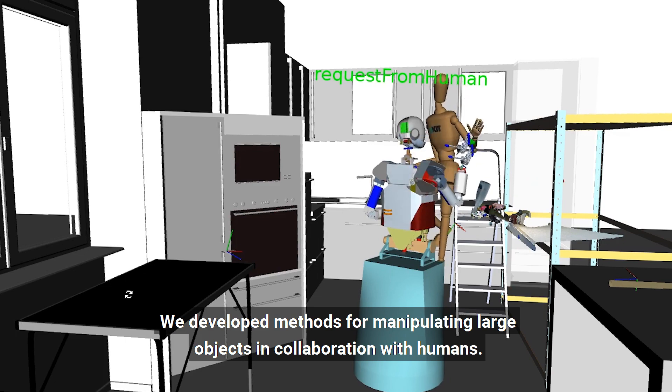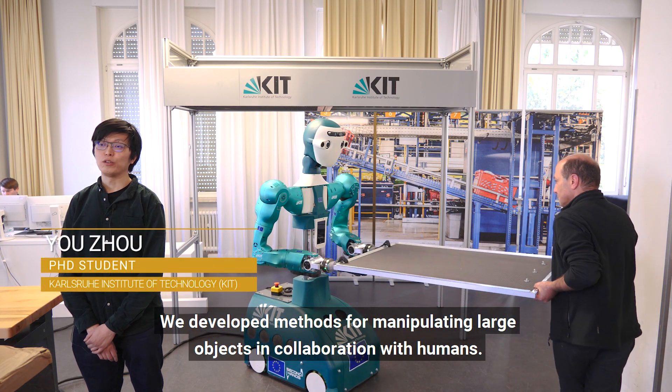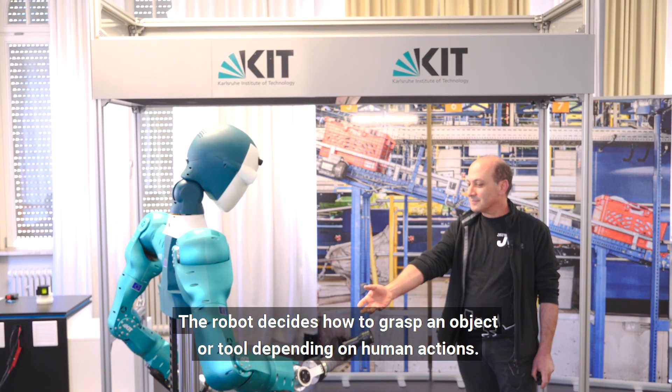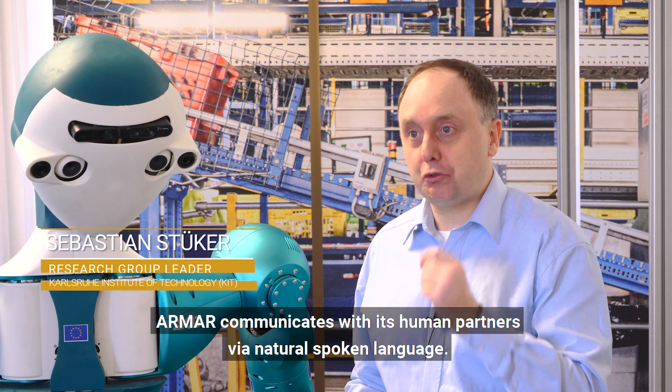We developed methods for manipulating large objects in collaboration with humans. The robot decides how to grasp an object or tool depending on human actions. ARMA communicates with its human partners via natural spoken language.